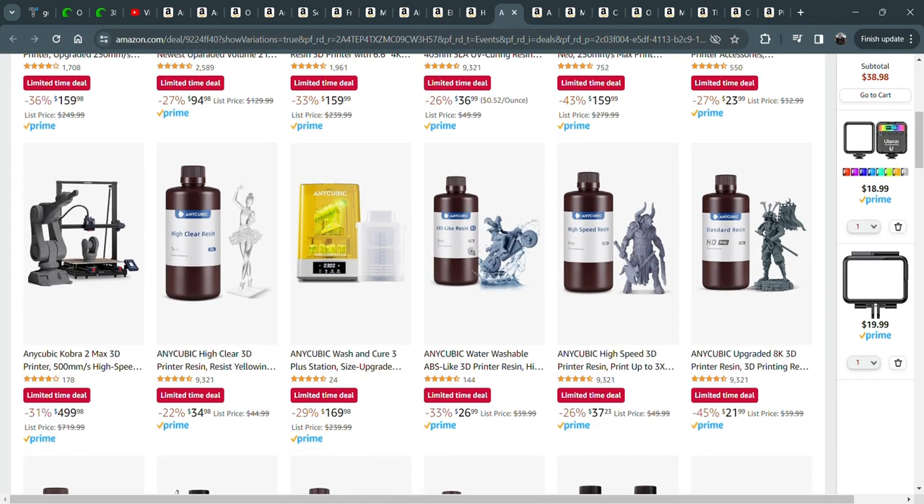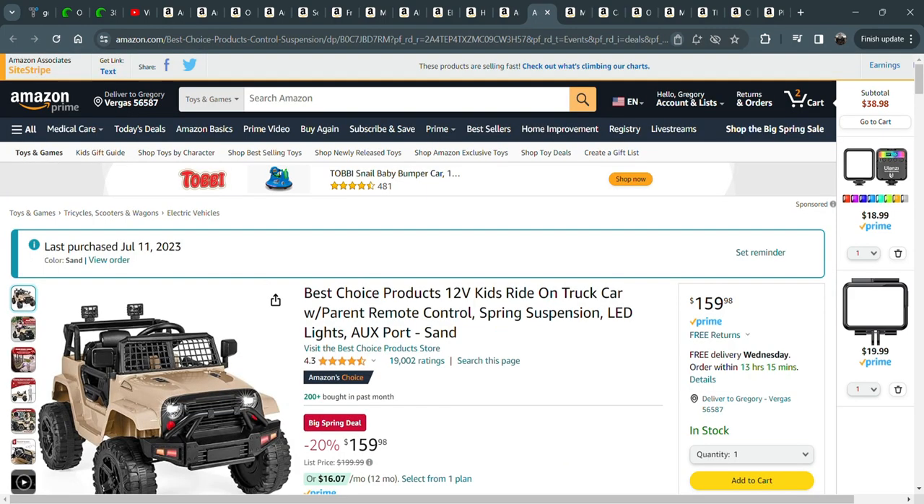If you're interested in getting into a resin printer, they're a little messy but they're great. I use them a lot for printing miniatures or printing really precise, detailed parts. You just need some nitrile gloves and you're ready to go. They're not as bad as people make them out to be. Maybe I'll do some resin printing videos — I really like the resin printer.